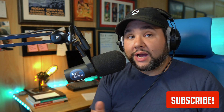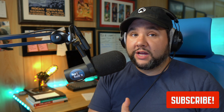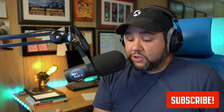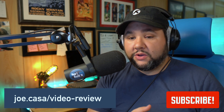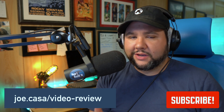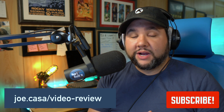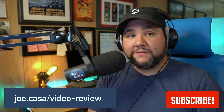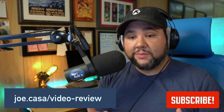Before we jump in, though, if you do like this content, be sure to subscribe to this channel. I put out lots of videos, one or two a week, plus a live stream. If you want me to do a review of your product, you can head over to joe.casa slash video-review. The URL is on the screen here and use the checkout process. I will give an honest six to ten minute review of your product.